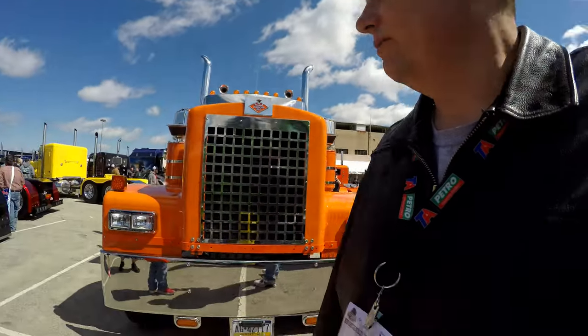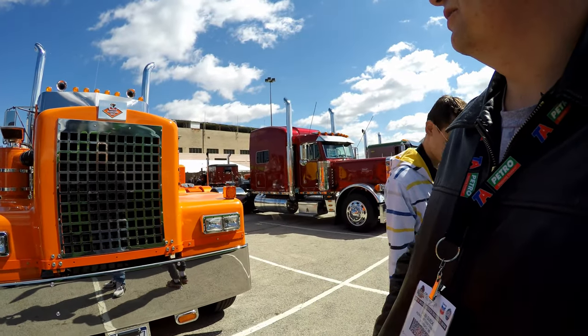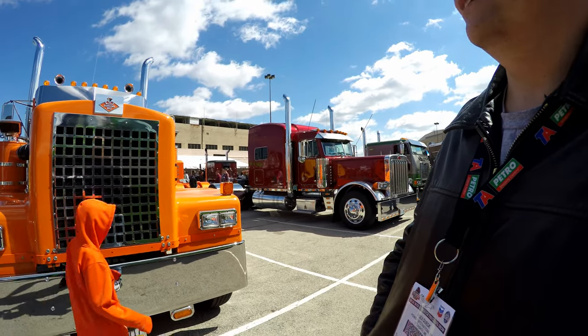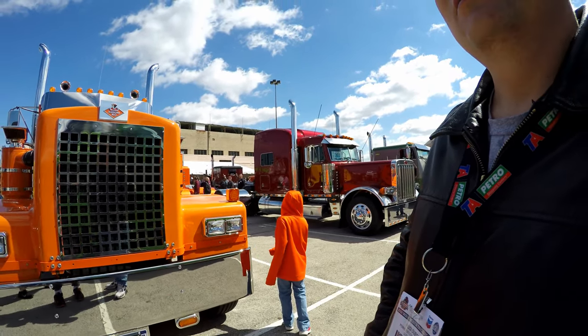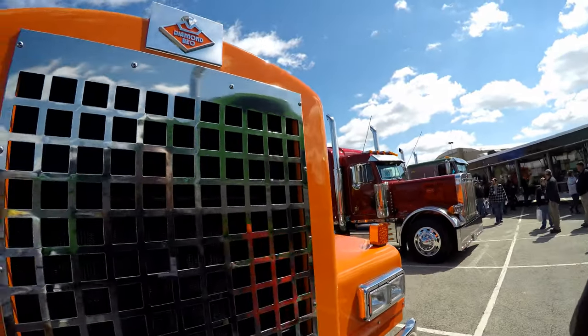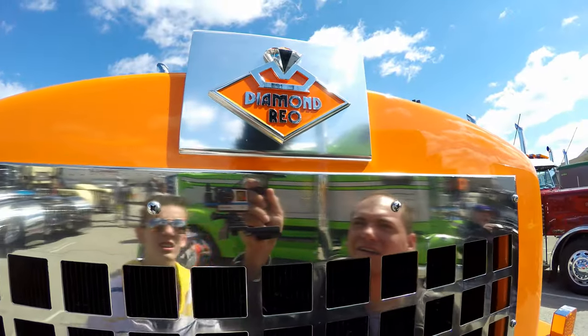This is a 379X Peterbilt. We decided we are going to try and improve on the camera — not turn it as fast and walk a lot slower so that you guys can actually see what we're looking at. What kind of truck is this? Deva, can you read that name? Diamond. Diamond reel. Wow, I've never seen a truck like this. I've heard of Diamond before.